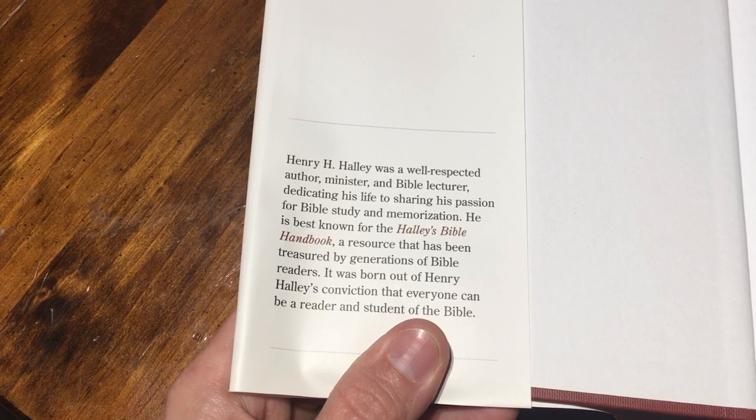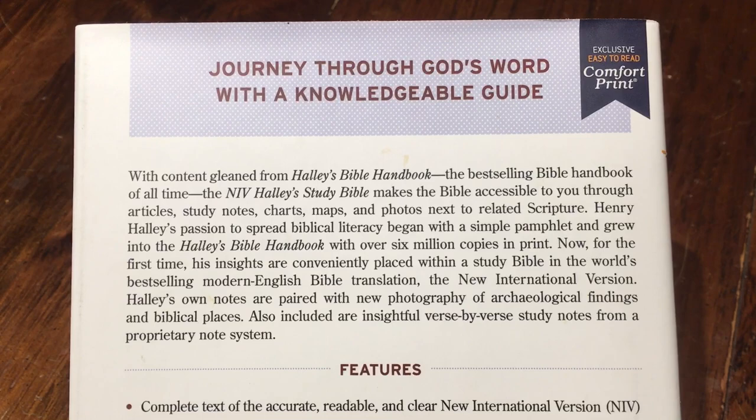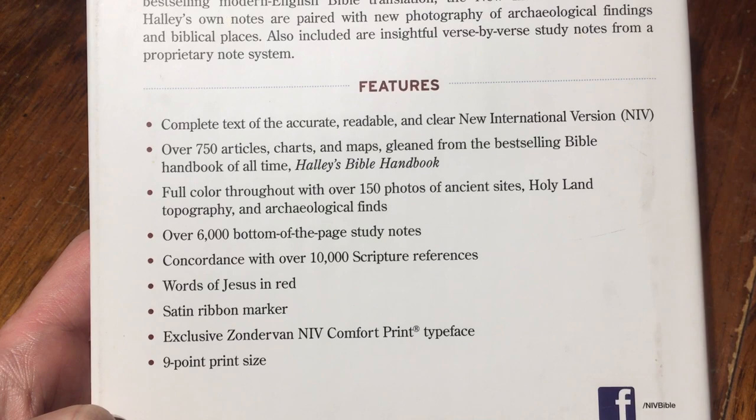Henry Halley was a well-respected author, minister, and Bible lecturer who dedicated his life to sharing his passion for Bible study and memorization. I'm going to get this where you guys can pause and check this out because I don't know if everybody is familiar with this study Bible. Here are the features.